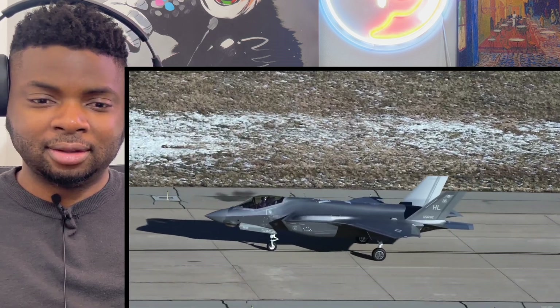Strap in and get ready — this is the F-35. Lightning Zero One, you are cleared for takeoff. Prepare for Brim Thunder.